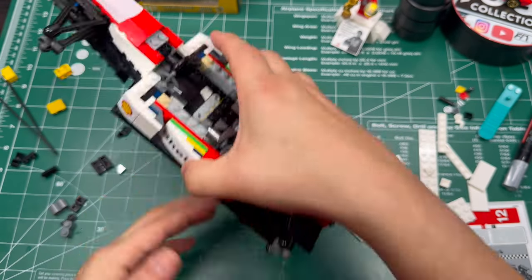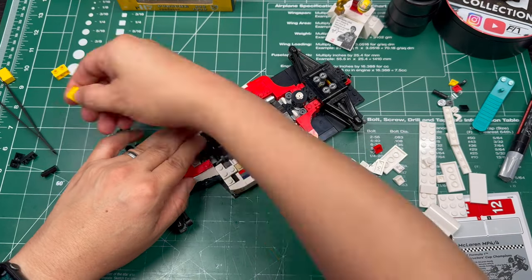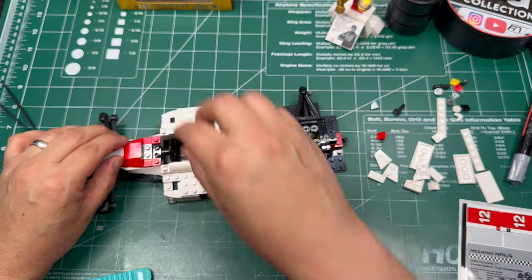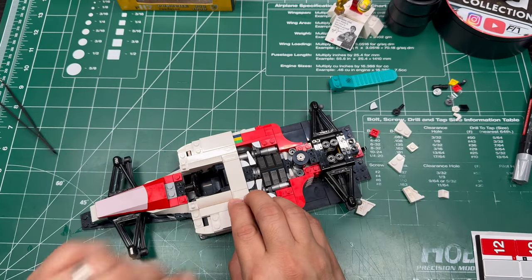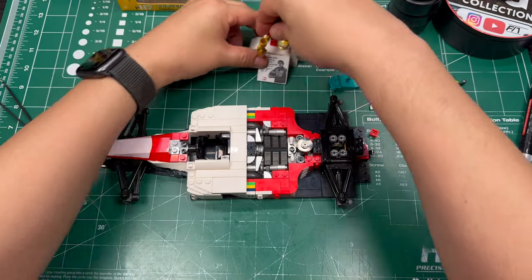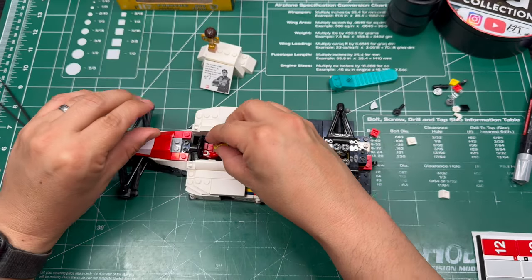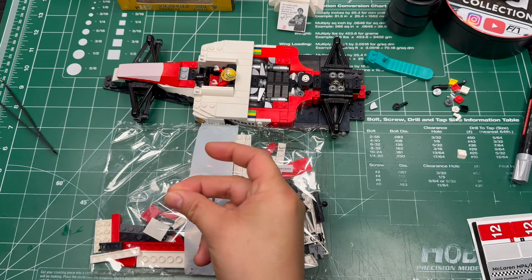As I finished building out the cockpit area, I figured I'd share some information about what it was like for a driver of this era to sit in one of these things. During Senna's era, the cockpit was minimalistic and focused on functionality. The cockpit was relatively open, which unfortunately contributed to higher risks during accidents. The tragic incident leading to Senna's death at Imola in 1994 was a catalyst for major safety reforms in Formula One. And for those wondering — yes, carbon fiber was used throughout this era.